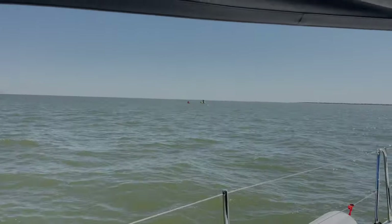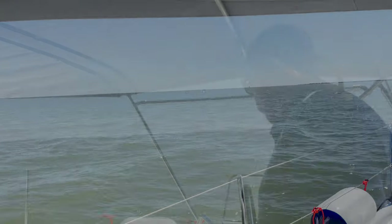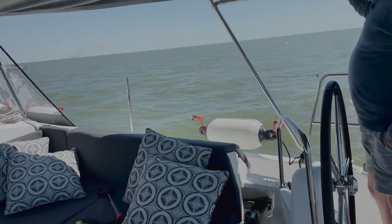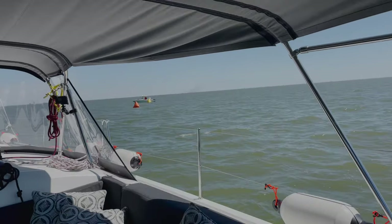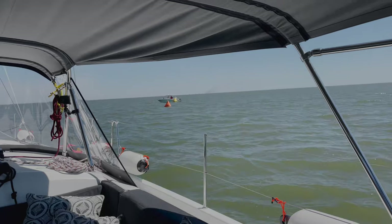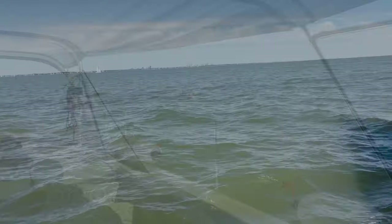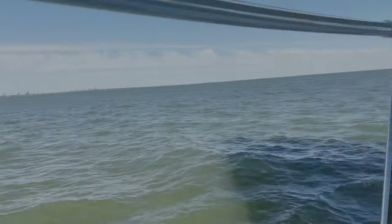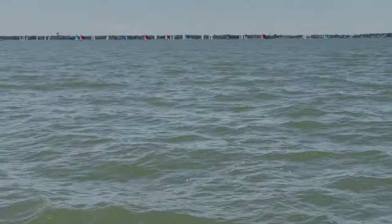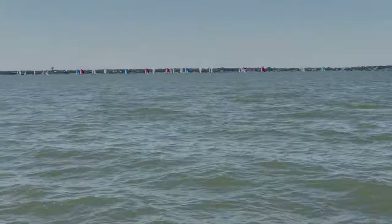But we're almost there — the finish line. We have wind today but it's in the wrong direction. We're coming up on the finish line and we're going to have to zigzag. Yeah, there's all the other boats we beat — they're having to take out their spinnakers and everything. We left them in the dust! Just kidding.